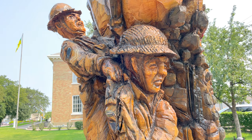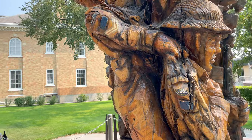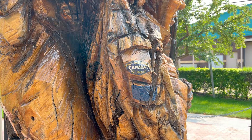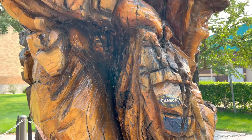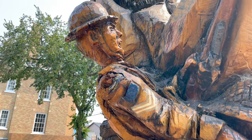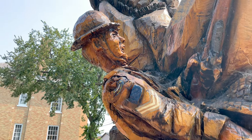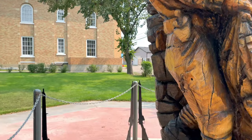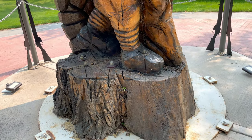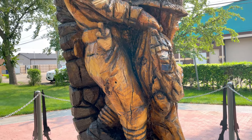The soldiers — you'll see on their shoulder flashes they're badged with the South Saskatchewan Regiment. The South Saskatchewan Regiment was the regiment that was formed here after World War I, and it was one of the first regiments mobilized for war when World War II broke out. All kinds of young men from this part of the province joined the South Saskatchewan Regiment, and they joined other regiments as well.